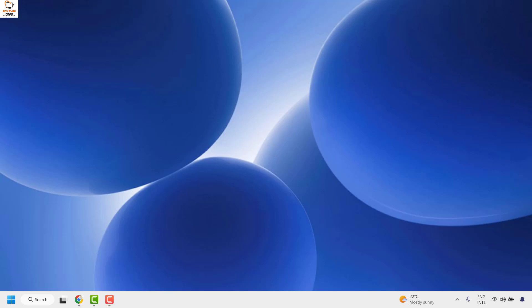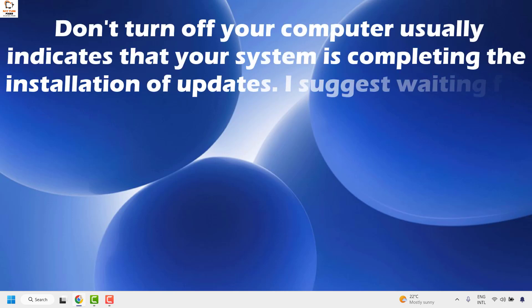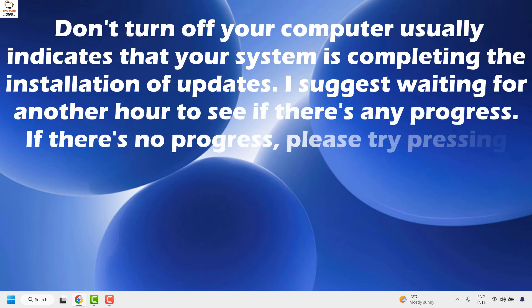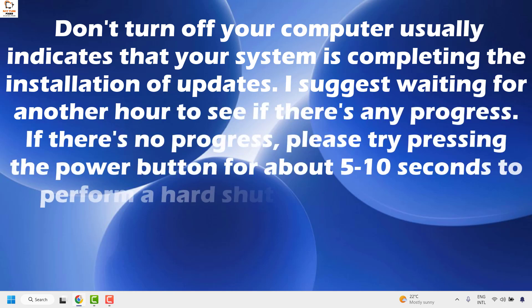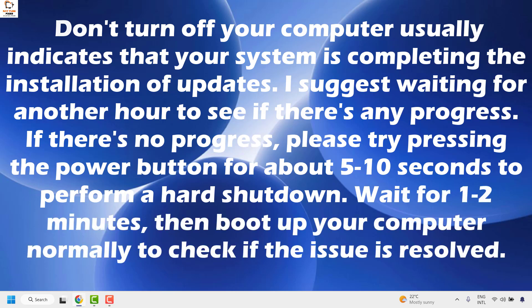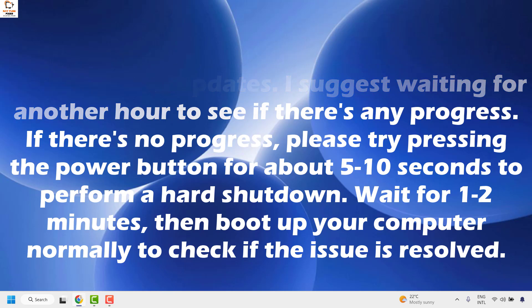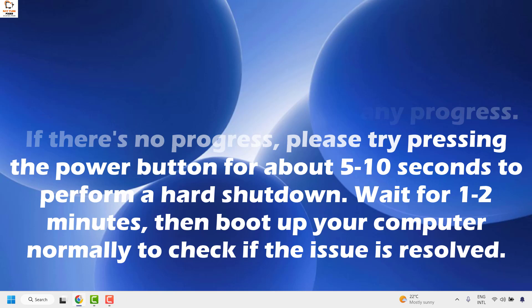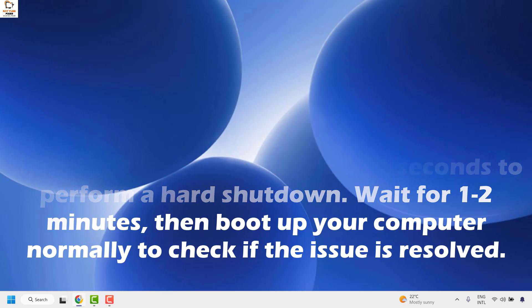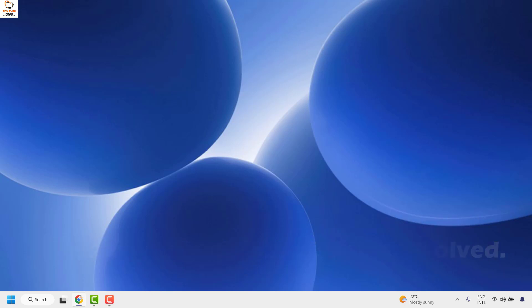There are a couple of ways to get this issue resolved. The first thing I would suggest is: if the message appears on screen, it usually indicates that your system is completing the installation of updates — I suggest waiting for another hour to see if there is any progress. If there is no progress, try pressing the power button for about 5 to 10 seconds to perform a hard shutdown. Wait 1 or 2 minutes, then boot up your computer normally and check if the issue has been resolved.